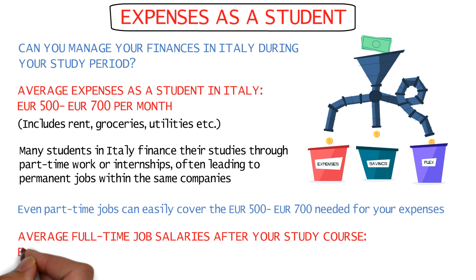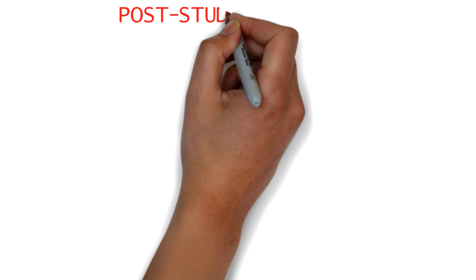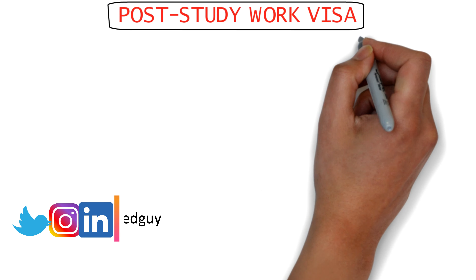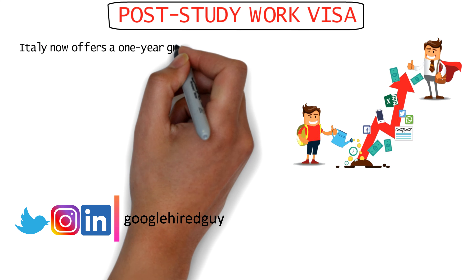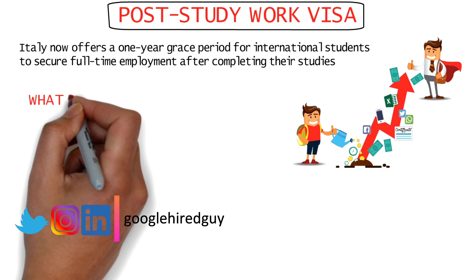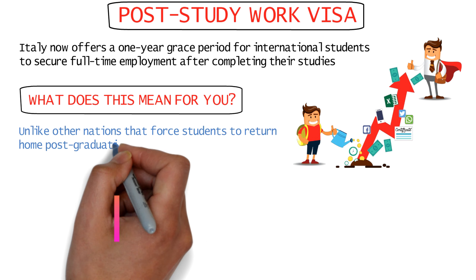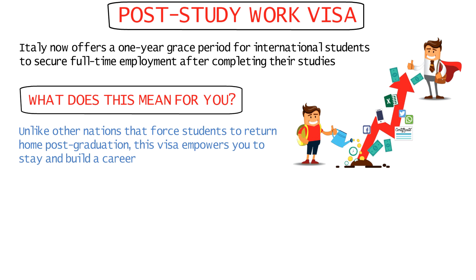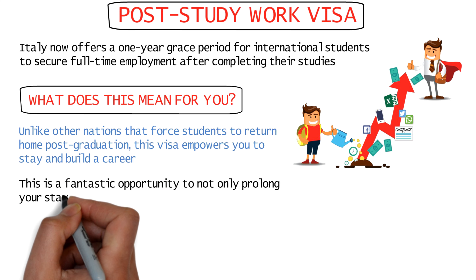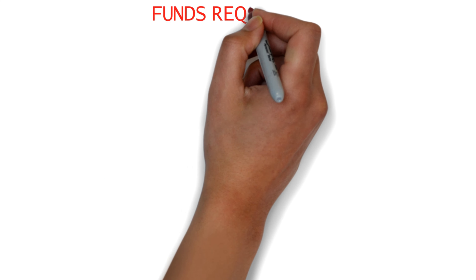After finishing your study course, the average salary for full-time jobs in Italy is between 2,000 to 3,000 euros per month, and the cost of living is low so you can save a lot. Italy has also recently announced the one-year post-study work visa, which gives you a whole year to search for a full-time job after your course ends. Unlike other countries that require you to return home, this visa lets you stay back, giving you a great opportunity to extend your stay and pursue PR and citizenship.